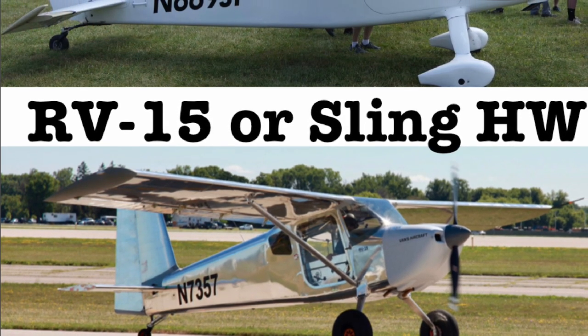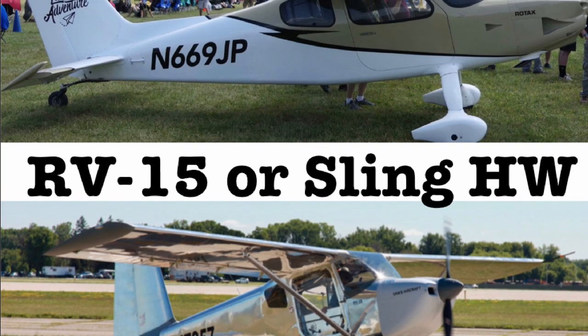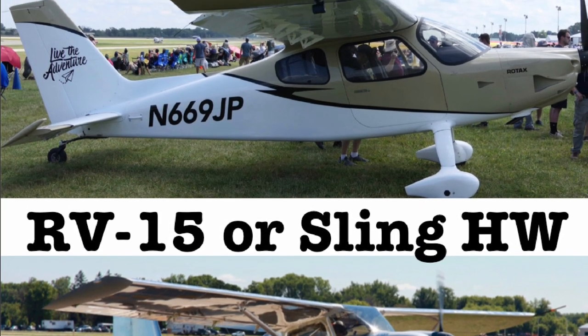We had two really exciting experimental kit-built aircraft that debuted at AirVenture officially this year, and I wanted to talk about both of them and compare them to each other.